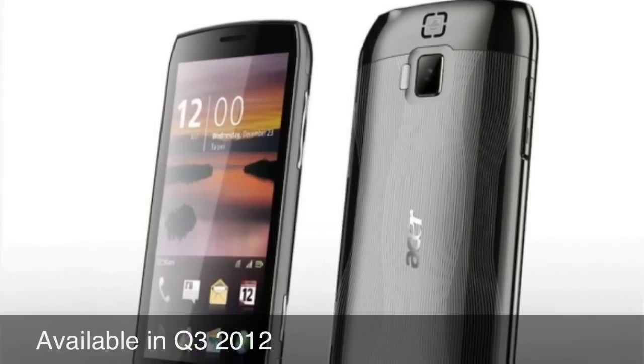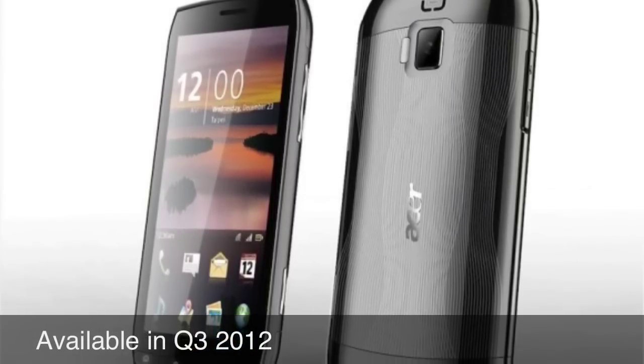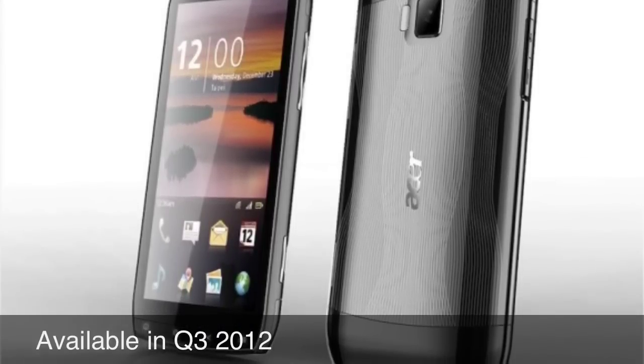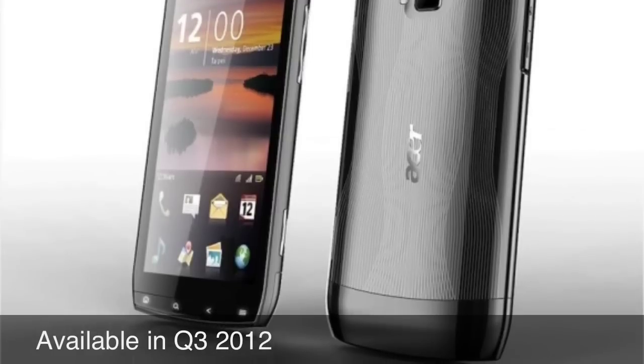Acer Cloud Mobile will be officially announced at the Mobile World Congress in February, and it will be available in the market in the third quarter this year, 2012.